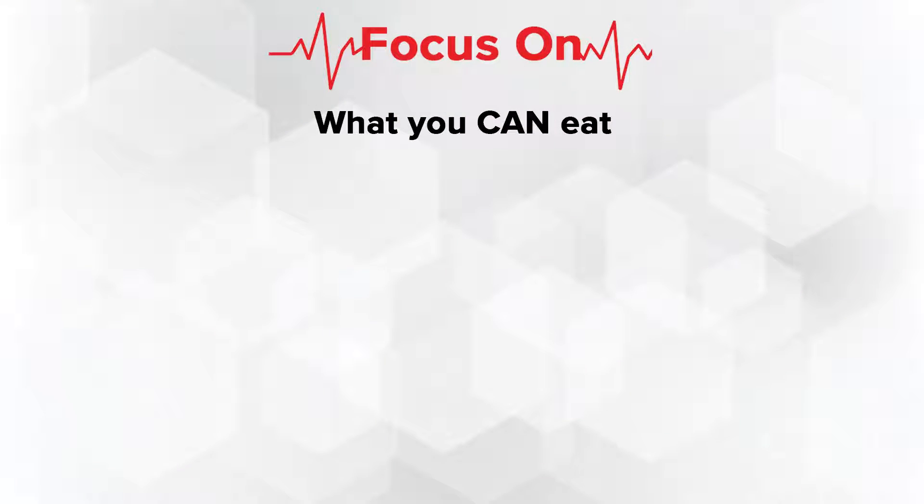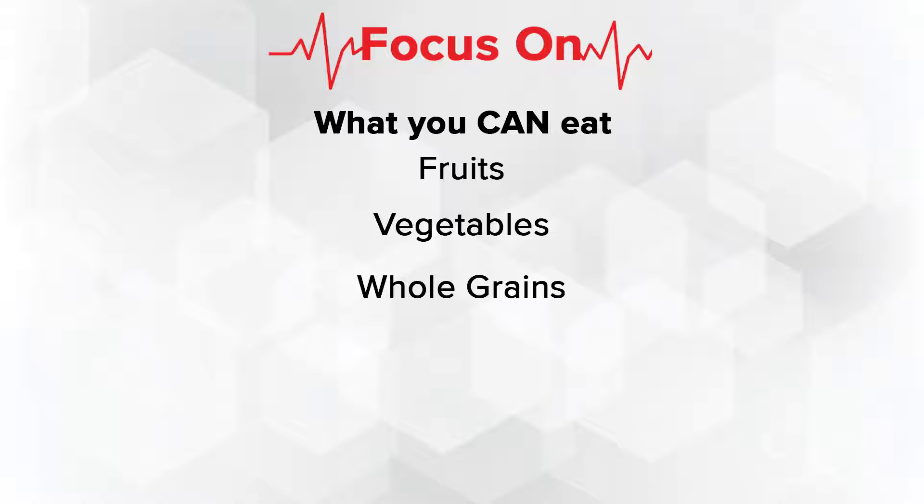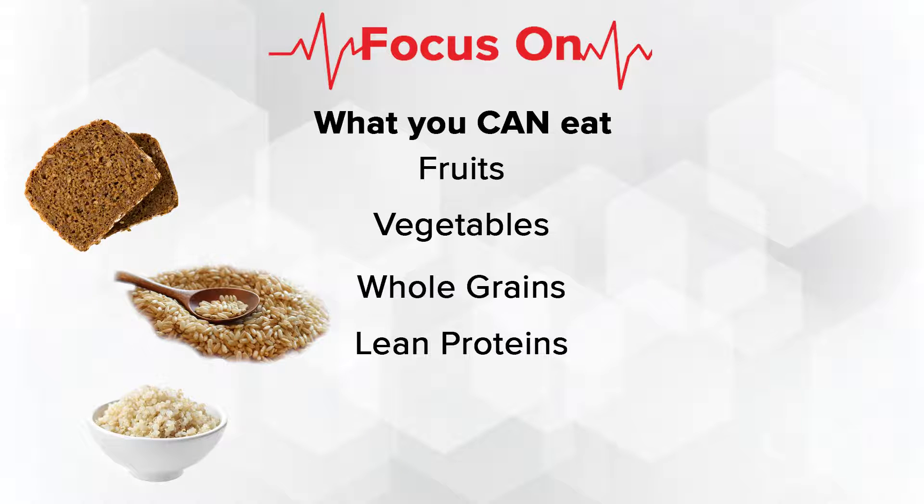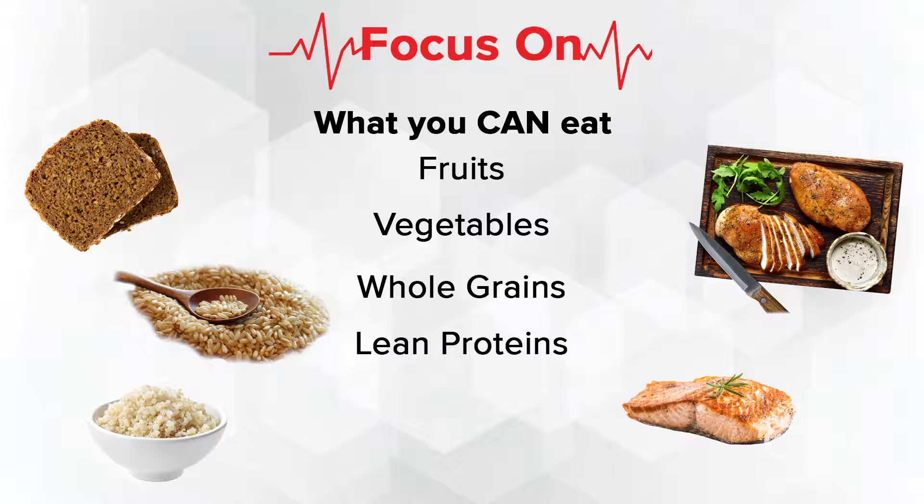Being able to include everything that we can eat — so that would be fruits, vegetables, and whole grains like brown rice, whole wheat bread, and quinoa. Also lean protein, like chicken, fish, and other sources of protein like nuts, peanut butter, and legumes.